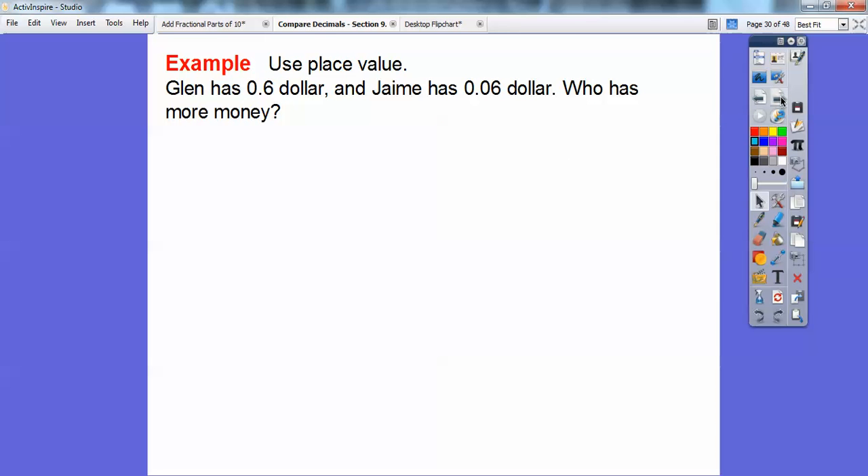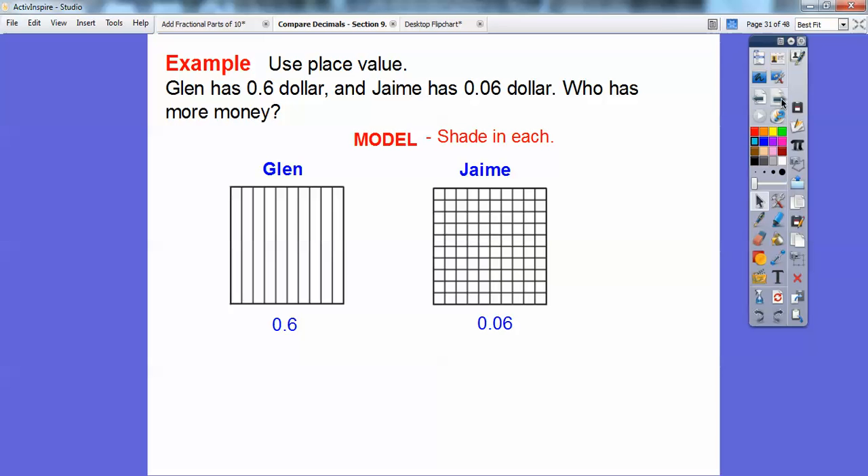So use place value to answer this one: Glenn has 6 tenths of a dollar and Jamie has 6 hundredths of a dollar. Who has more money? Glenn's square is cut into 10 equal parts and I shade 6. Jamie's is cut into 100 equal squares and I shade 6 of those. Glenn definitely has a lot more than Jamie does. Glenn has more money.